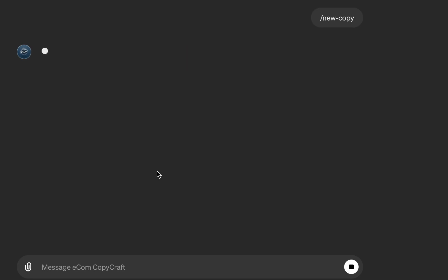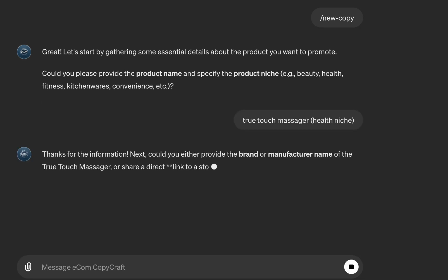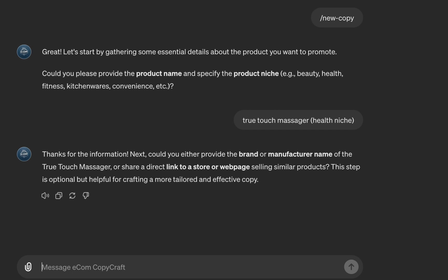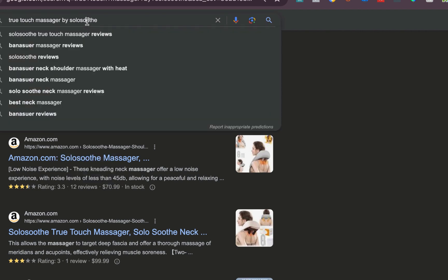You start with the 'New Copy' command to begin a session for crafting your copy. The way Copy Craft works is it asks you a series of questions. The first question is for the product name — True Touch Massager — and the niche, which is health. Specifying the niche prevents confusion and helps it understand the industry you're playing in. The follow-up question asks for the brand name or manufacturer name, because there are many massagers out there and you want to specify the particular one you're importing.